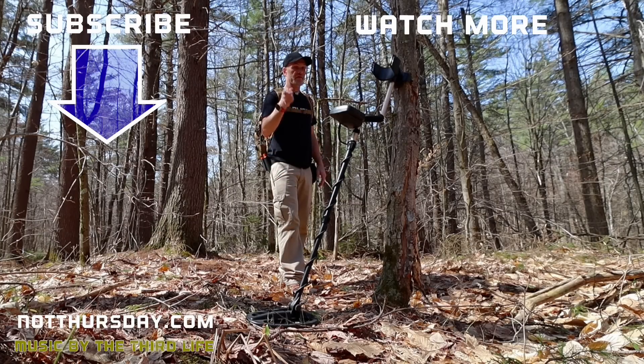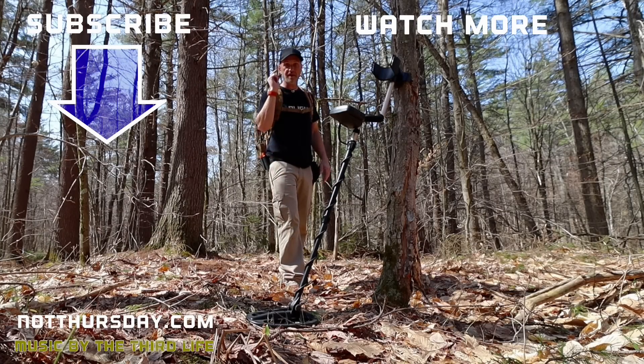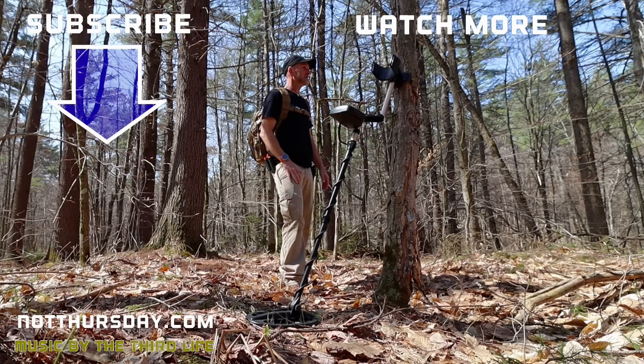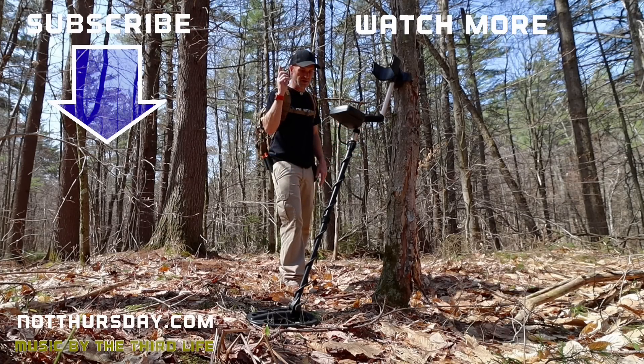I'm off. I will see you next time, and thanks for joining me. This is what must be done — you have to go out and look. You're never going to know until you go.